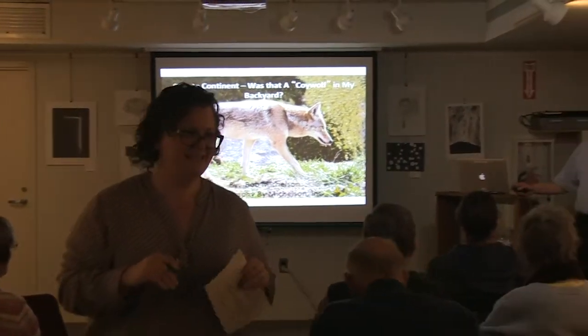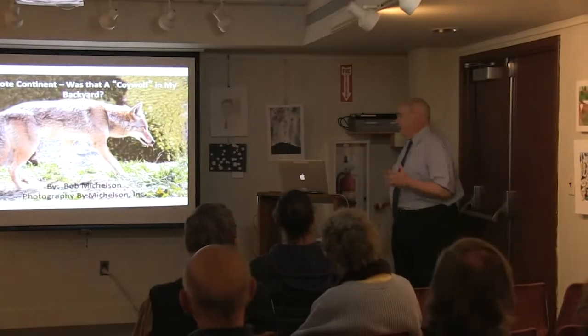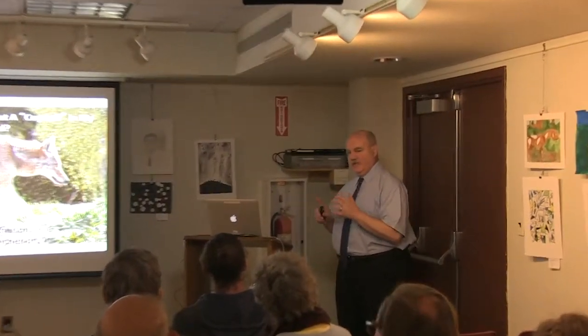Thank you for coming out on such a beautiful night. This is a little bit different presentation because it's not just going to be 'here's a coyote.' I'm going to get into some biology. I'm going to get into some defensive maneuvers that we can all do with our pets when we're outside in the presence of these animals. Remember, all of these animals are not domesticated — they're wild animals. And even though we were here before them, they're recent visitors to our part of the country.